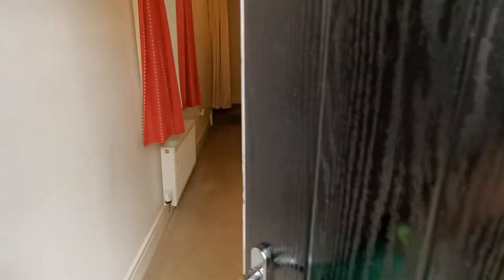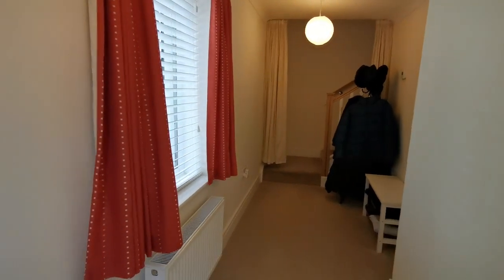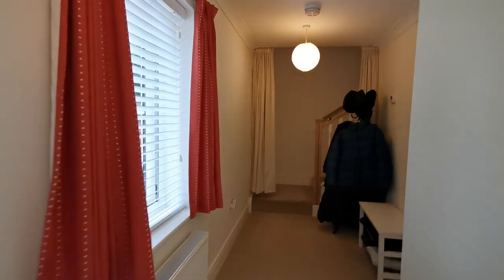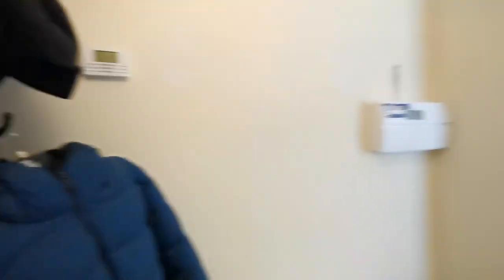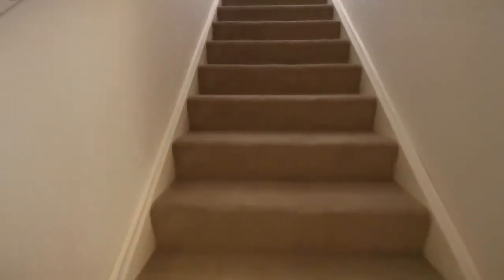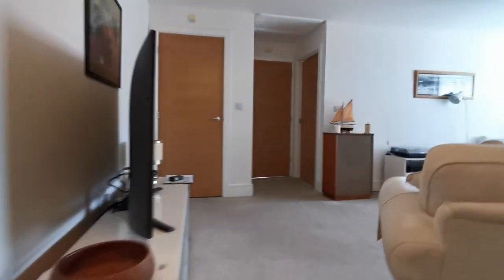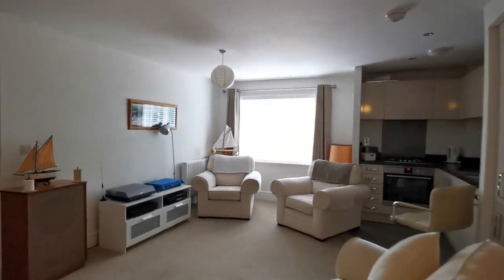Let's take a look inside. Good spacious entrance hall, new PVC double-glazed window to the side, and stairs to the first floor. The stairs take us up into the open-plan living area, which is a really good use of the space.